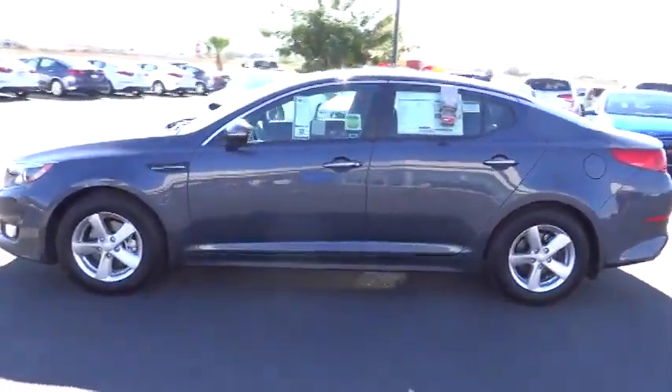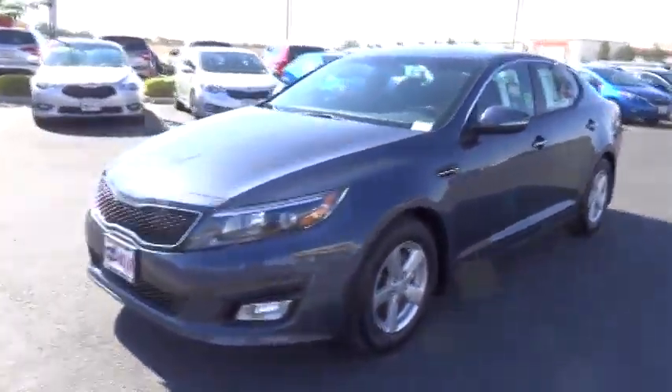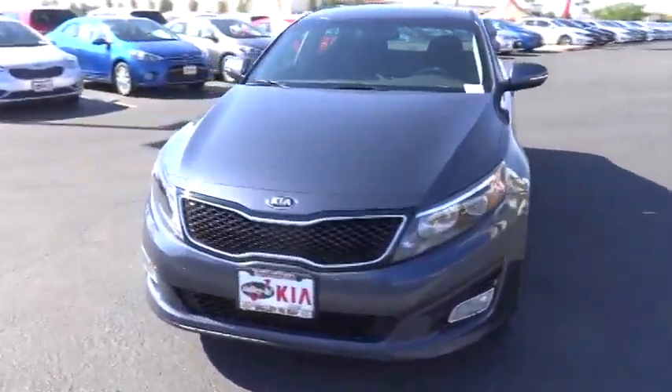Its smooth-flowing lines speak of grace and style and offer a strong hint of European luxury, and it is priced below $25,000.